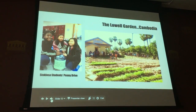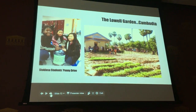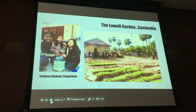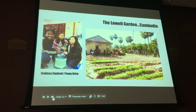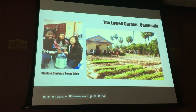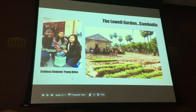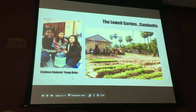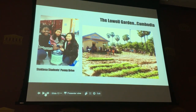Here is our penny drive from the fall — students helping just with their spare change, and the Lowell Garden is being realized in Cambodia. There's our sister school. The first thing they planted — it wasn't a really great time of year to plant when it went in, but there are morning glories growing there right now, according to Palah.